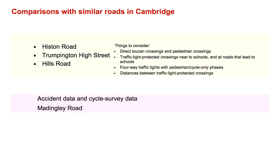First I'll compare with these three major roads around Cambridge, looking at distances, looking at the existence of Toucan crossings. In particular, are there crossings near to schools and at roads that lead to schools? Are there any four-way traffic lights that have pedestrian-only phases? And how far apart are they? Then I'll talk about Mattingly Road and look at accident data and cycle survey data.